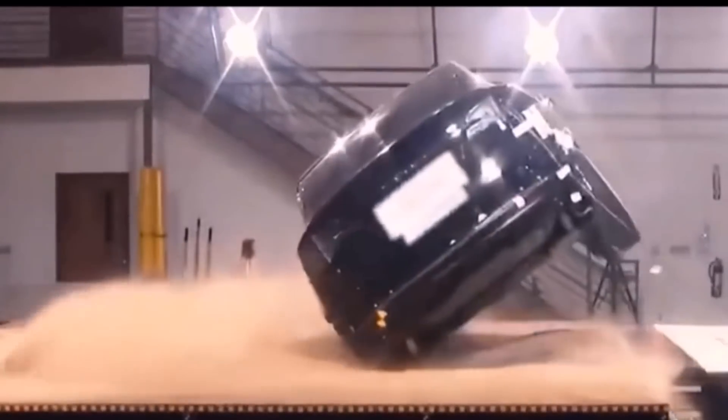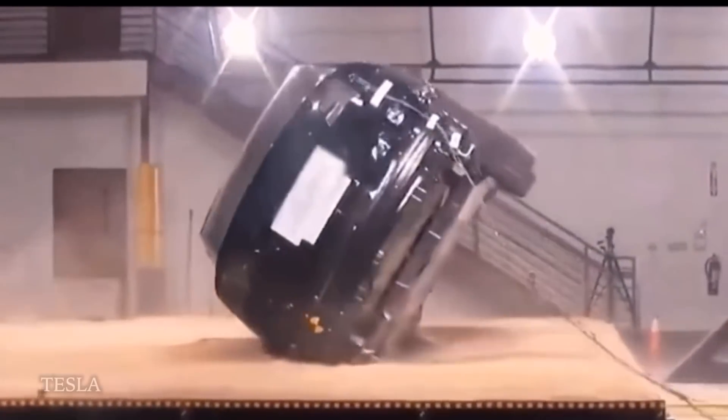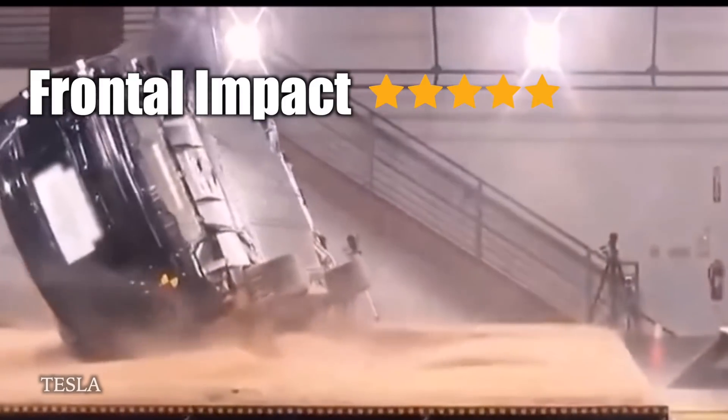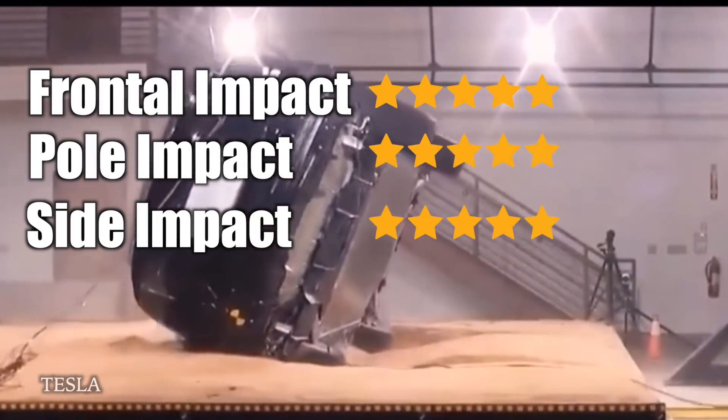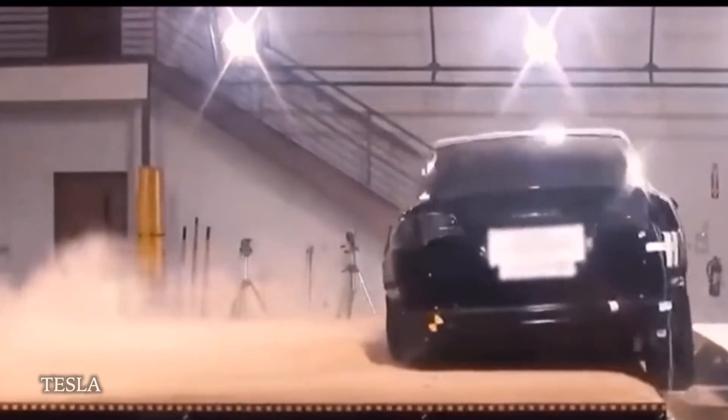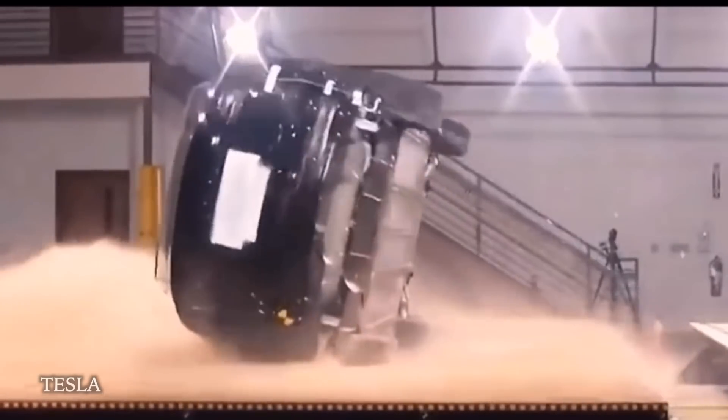In this remarkable test footage, the Model X became the first and only SUV to ever achieve a NHTSA 5-star safety rating in every category and subcategory, with the lowest probability of rollover and injury of any SUV.